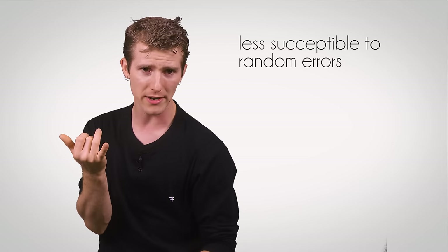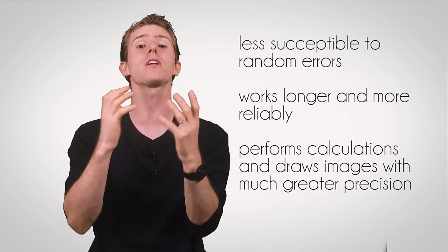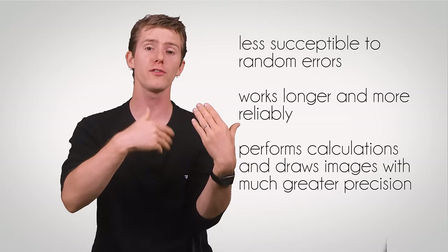And finally, Quadro cards have one key feature enabled in manufacturing that lies dormant on most GeForce cards — with Titan being the only current exception — double-precision floating-point capabilities. Put all these things together and you've got a card that is less susceptible to random errors, works more reliably and for longer, and can perform calculations and draw images with a much greater degree of precision than its consumer-grade counterpart.